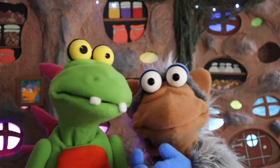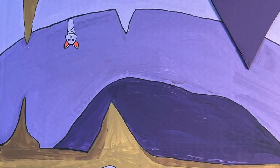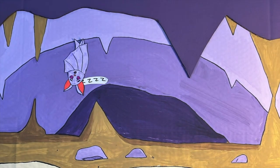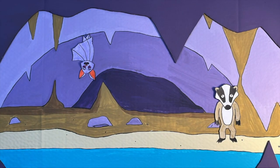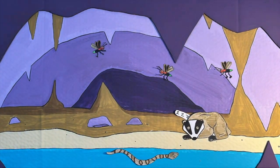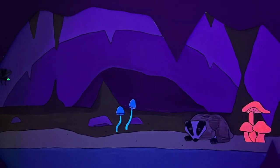In the cool, dark caves where bats fly around, stalactites and stalagmites can be found. Echoes bounce around. Water dripping in a stream — caves are a world like a magical dream.